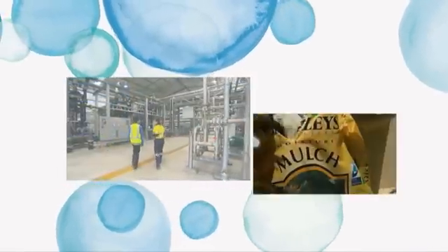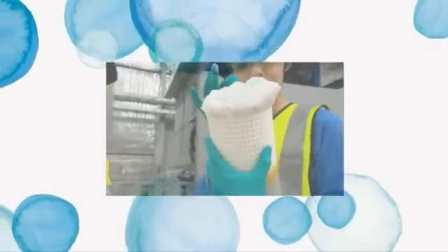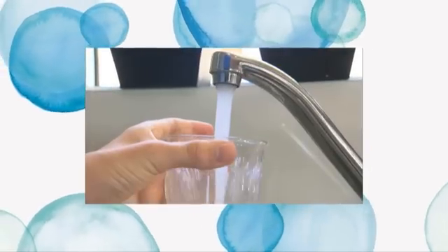Water Corporation is the main supplier of water, wastewater and drainage services in Western Australia. It helps to ensure we have enough drinking water for the future by developing new sources, increasing water recycling and encouraging efficient water use.